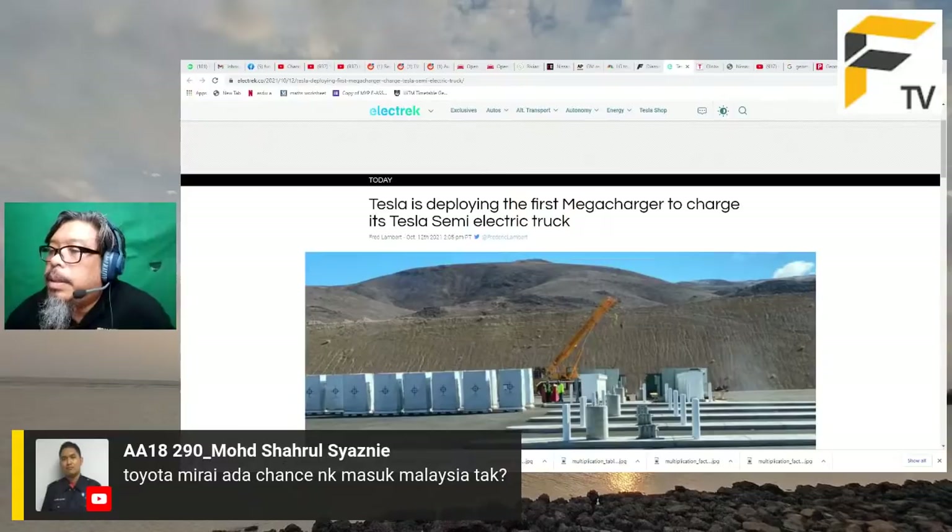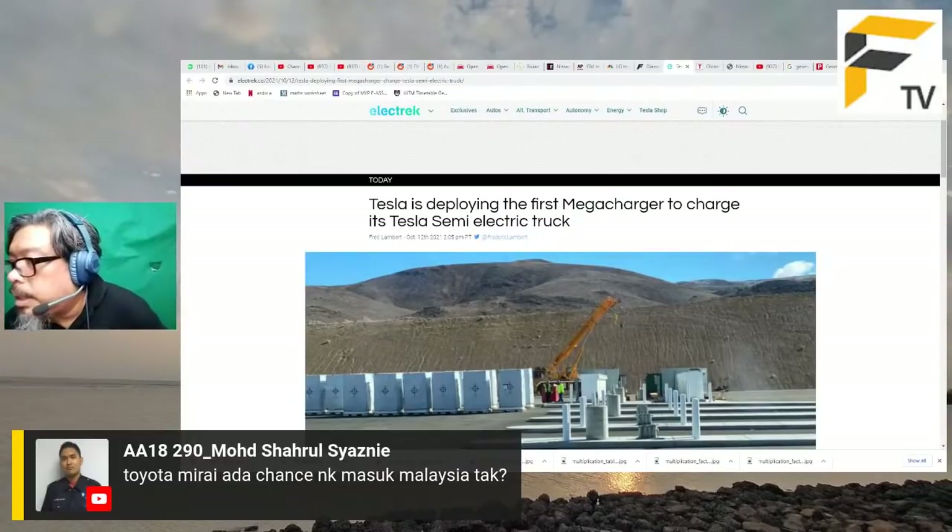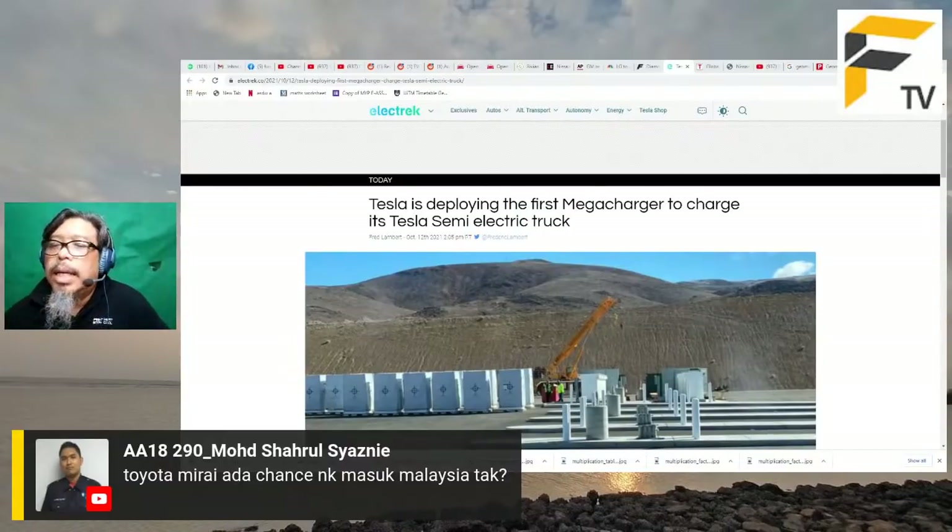Tentang Toyota Mirai masuk Malaysia: masalahnya hidrogen - nak isi di mana? Tidak ada hydrogen refueling station yang dibuka kepada awam sekarang. Mungkin kalau ada keputusan menggunakan hidrogen untuk lori jarak jauh, boleh ada hydrogen station untuk lori tersebut, dan barulah boleh pertimbangkan masuk Toyota Mirai. Buat masa ini, untuk kereta biasa dalam bandar, lebih senang guna elektrik sahaja.